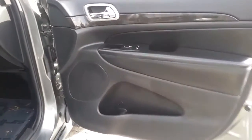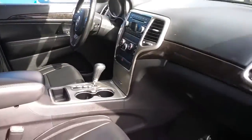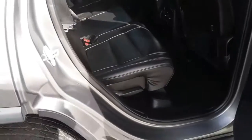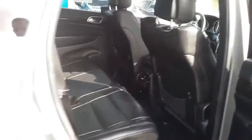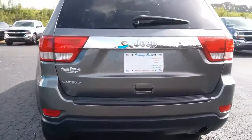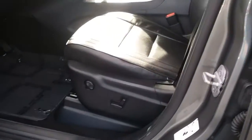You've got black leather interior, power everything. Here's the back seat — plenty of room for everybody. We've got the rear vents, power seat on this side.